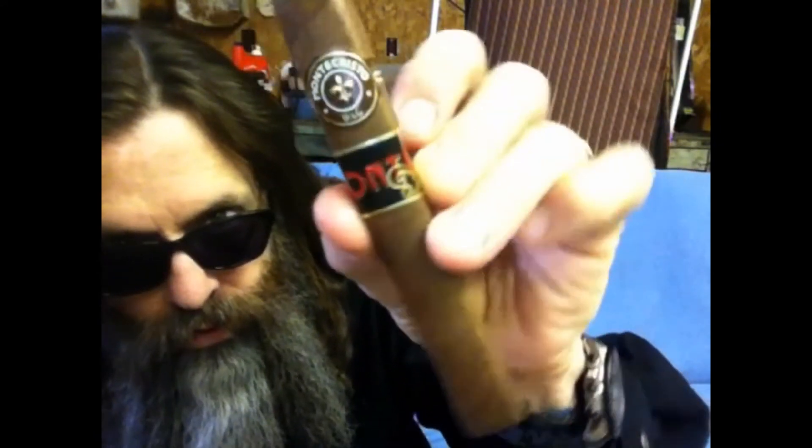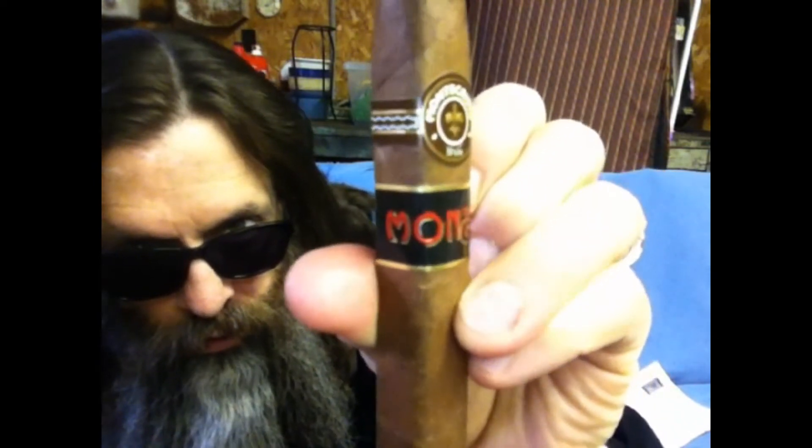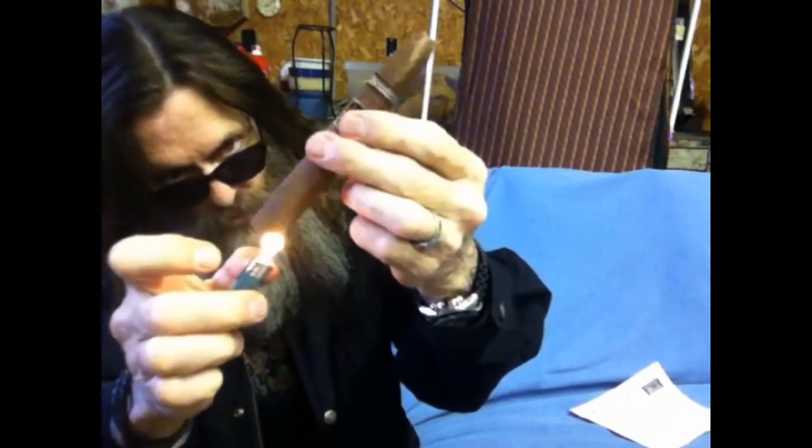Very nice. Monte Cristo. Monte. I love box-pressed cigars. And I got a decent little nip off the end there. Let's toast this a little bit. Toast, toast, toast.